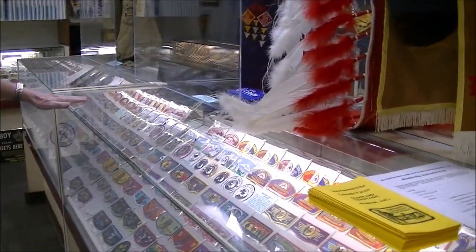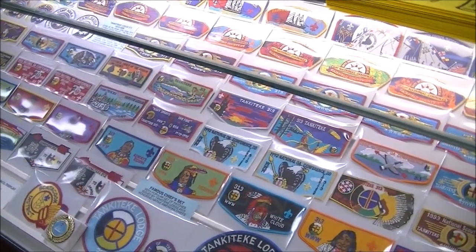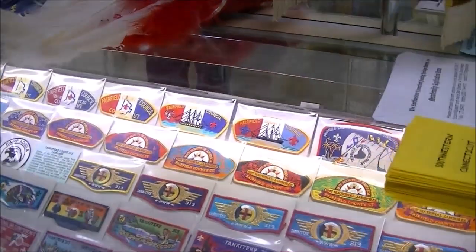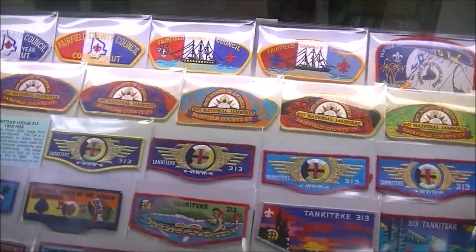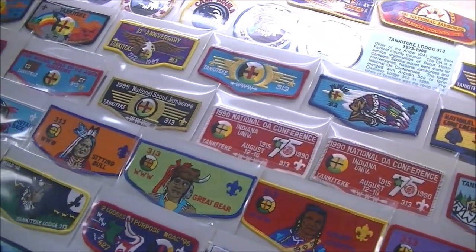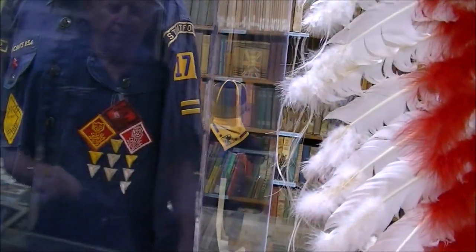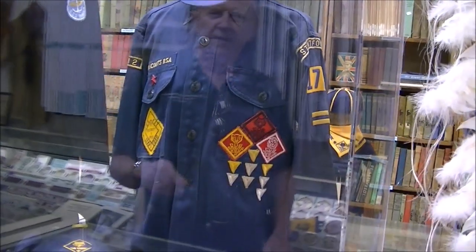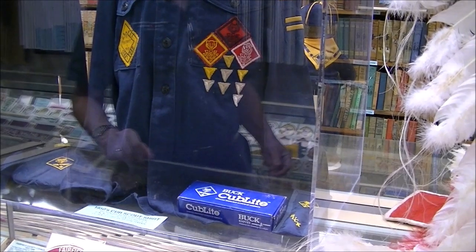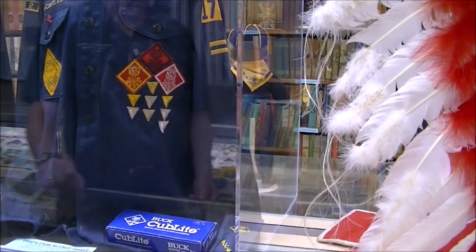Here are some patches from the Fairfield County Council, again one of the predecessor councils to Connecticut Yankee Council. They had a number of pageants showing famous chiefs of Native Americans. Now this is an early Cub Scout uniform from the 1950s — this actually was my uniform. I find I can't fit into it anymore, so I donated it to the museum.